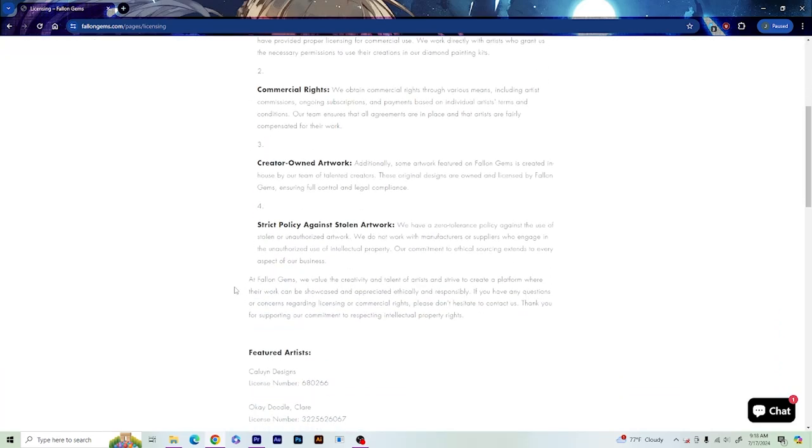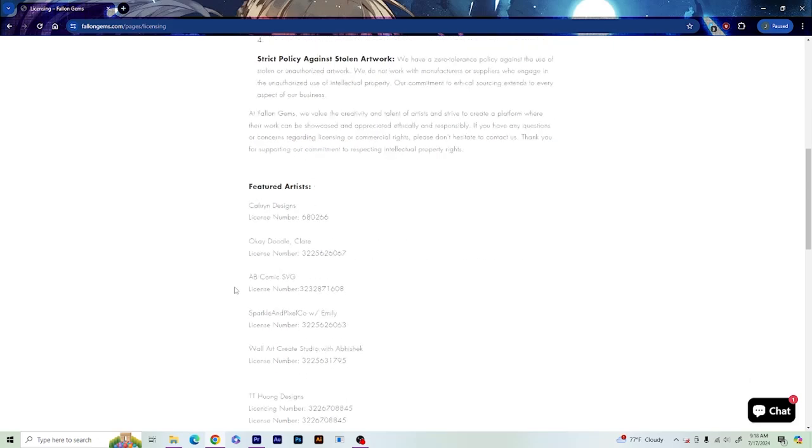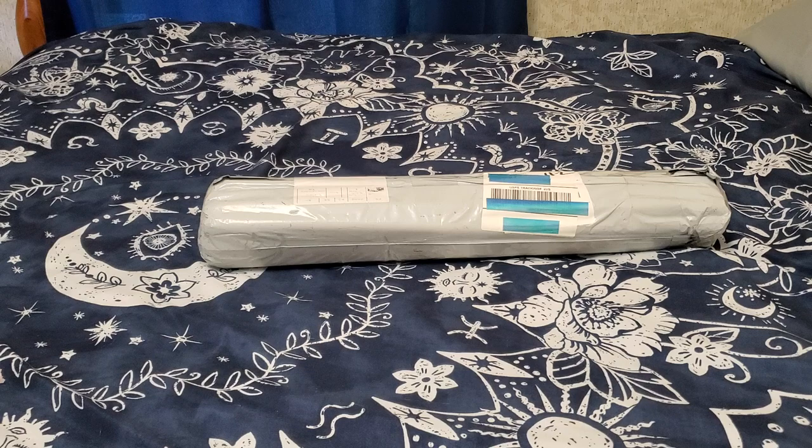For those wondering, this is a very new shop, but they do offer licensed artwork. That is huge to me. Without further ado, let's get right on into it, shall we?